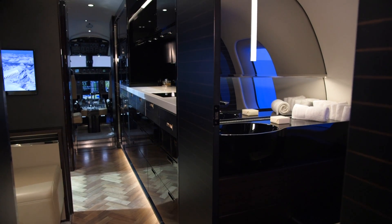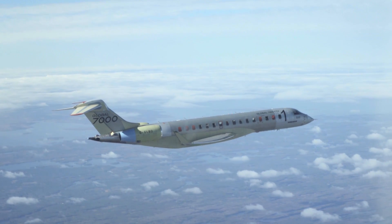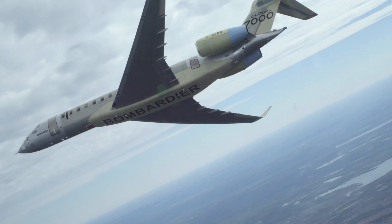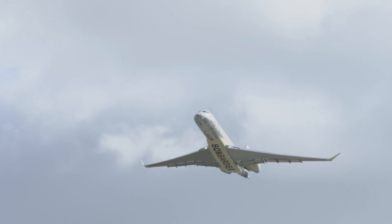Some of the key features that differentiate the Global 7000 from its competitors really center around the smooth ride quality the aircraft offers passengers because of the advanced wing. It's very flexible, so it's able to help abate turbulence and keep the ride smooth.